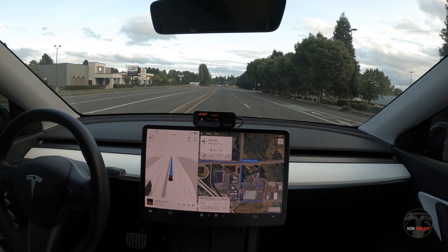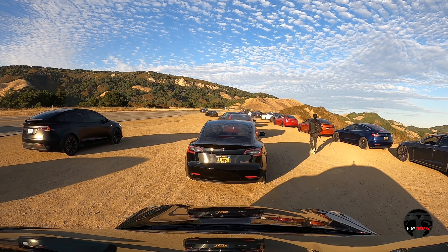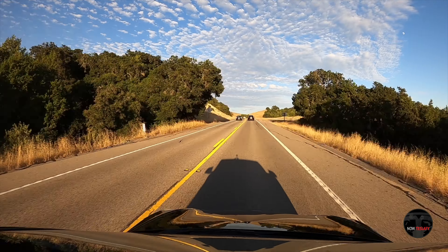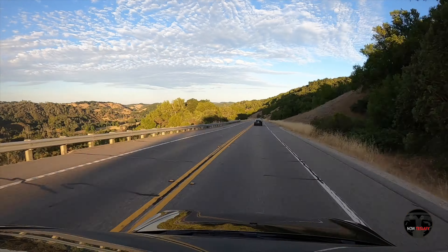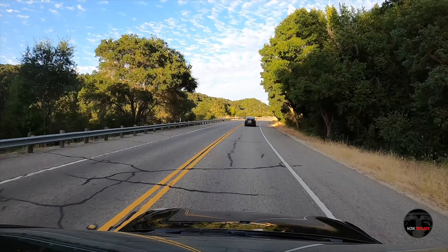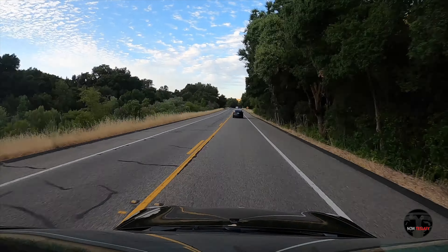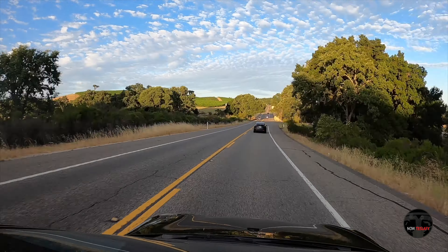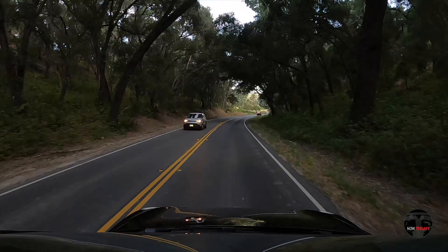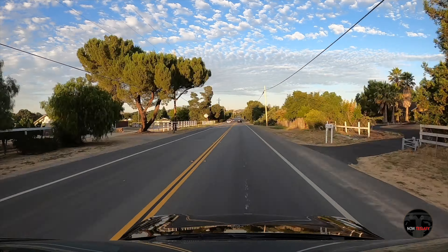Would I buy a Tesla again? The answer is unequivocally, absolutely, without a doubt. I can't imagine owning any other car, let alone EV, right now. Supercharging is one of the biggest things, but the ease of owning a Tesla and the routing and everything that comes along with it — it's just a phenomenal car and they're such a joy to drive. I definitely recommend it for anyone. Now is a great time to get a Tesla in any trim. You're going to absolutely love it, and the future of Teslas — especially from the Full Self-Driving perspective — is fantastic.